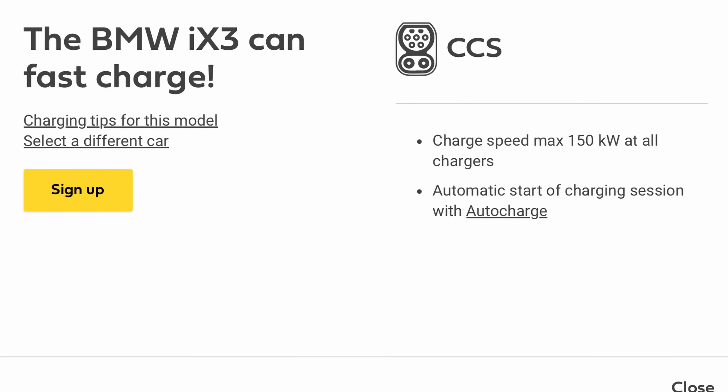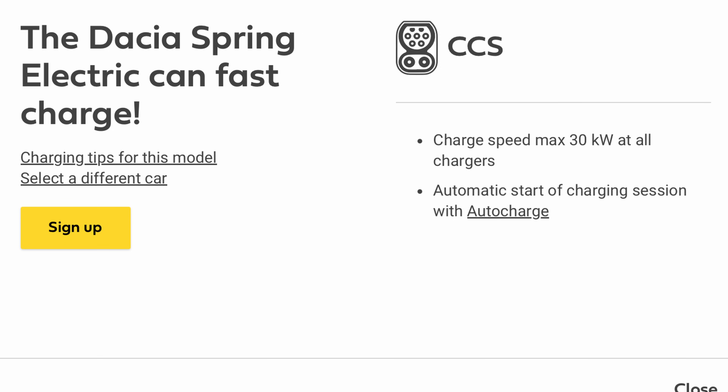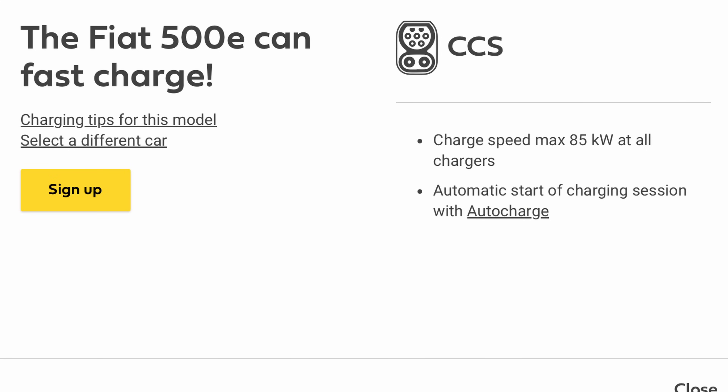The BMW iX3 is different: 150kW maximum at ultra-rapids, 50kW at rapids. No other BMW models feature in Fastned's table, but they do on the Osprey table and we'll come to that shortly. The Citroën C4E has a maximum of 100kW — relatively slow — on ultra-rapids and 50kW on rapids. The Dacia Spring is an entirely snail's pace: a very pathetic 30kW at all chargers, probably not best suited to a road trip unless your pace is very leisurely. The Fiat 500e has a maximum of 85kW, quite slow, at all chargers.